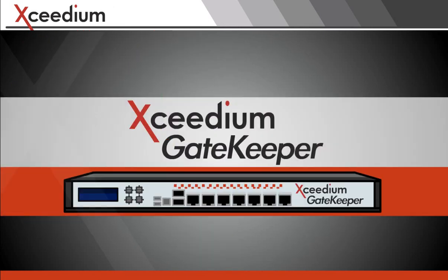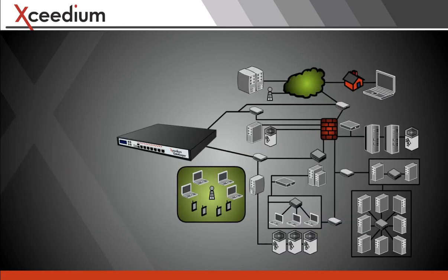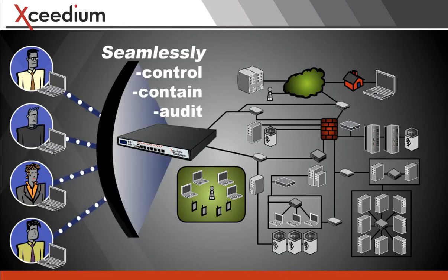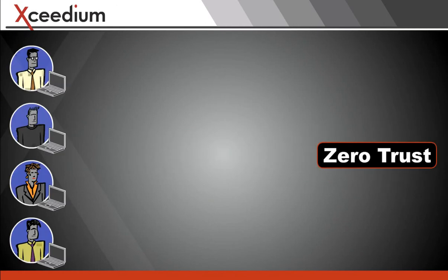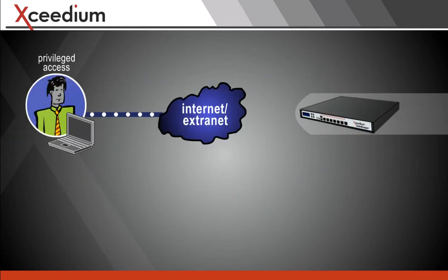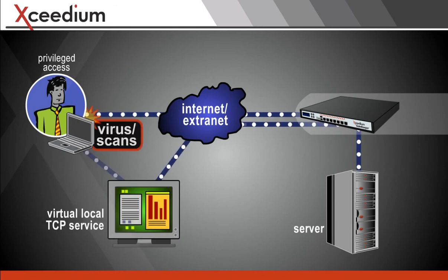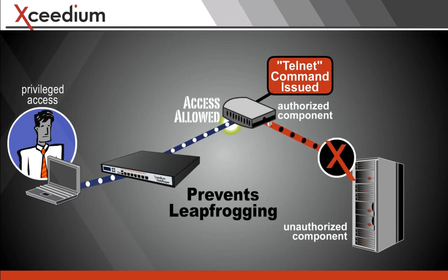Exedium Gatekeeper is easy to add to existing infrastructure and will seamlessly control, contain, and audit what users do. It's built on a zero-trust model that denies network access to all systems and applications except those expressly allowed or white-listed. It virtualizes all network connections so the user's machine cannot transmit viruses or scan the network. It uses patent-pending technology to prevent leapfrogging from one device to another.